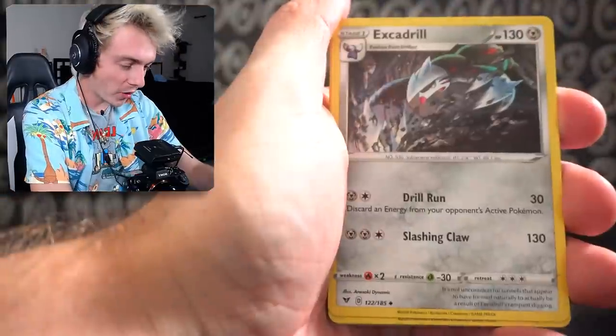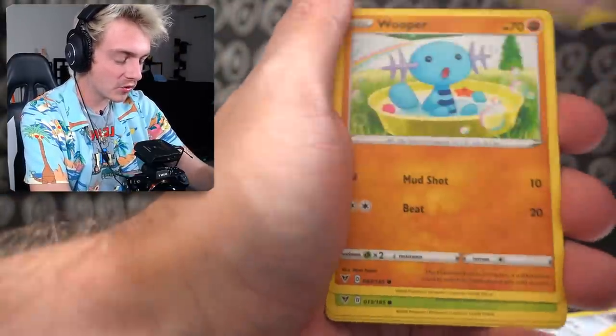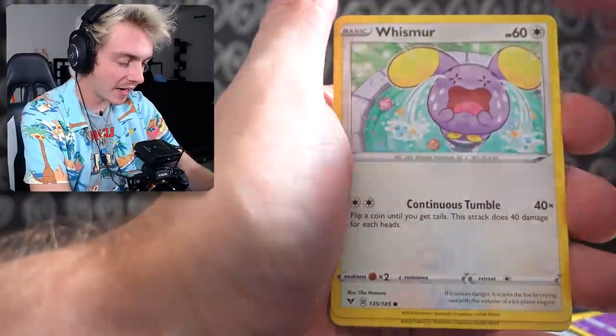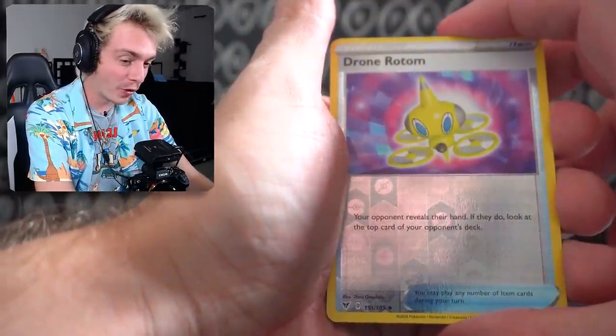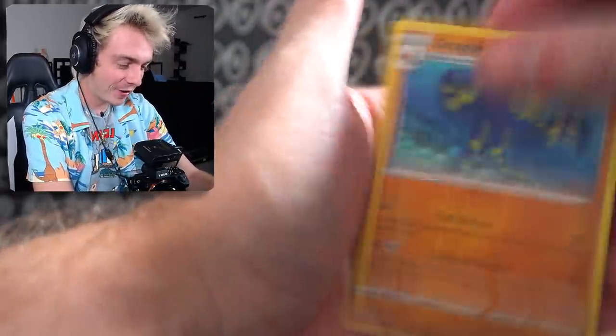In our last pack before we show another two EX cards, we have Water Energy, Excadrill, Beedrill, Girafarig, Wooper, Nincada, Whismur, Drillbur, Wailmer, Sovityers, Rotom Drone, and a Grubbin.